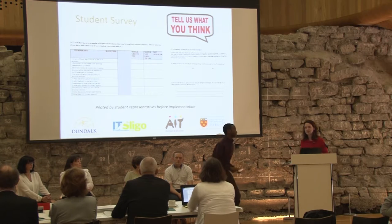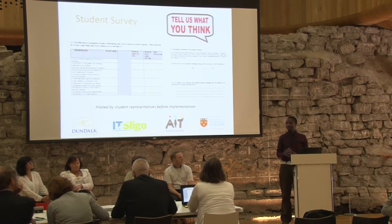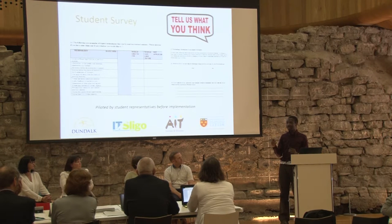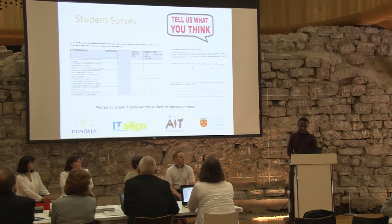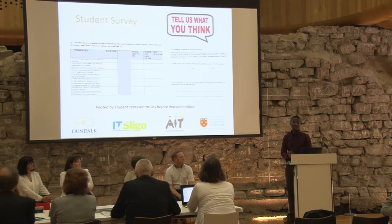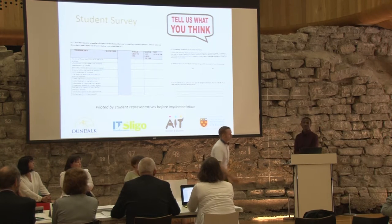Student voice is extremely important in this project. We received ethical approval in Dundalk and IT Sligo, and the survey is a combination of tick-box and open-ended questions. We piloted the survey with student representatives before implementation. Both Sligo IT and Dundalk IT have already completed theirs. We chose a paper survey to get a high success rate, going into classes directly — achieving a 55% response rate.